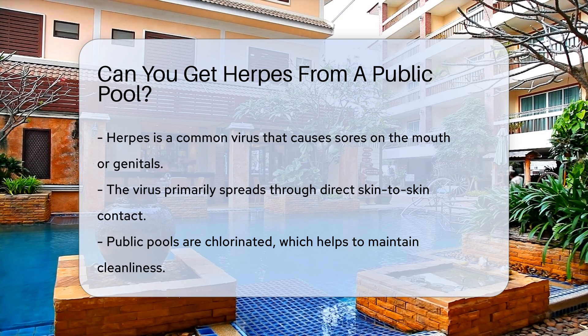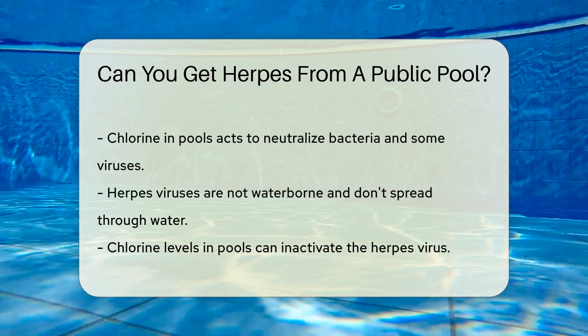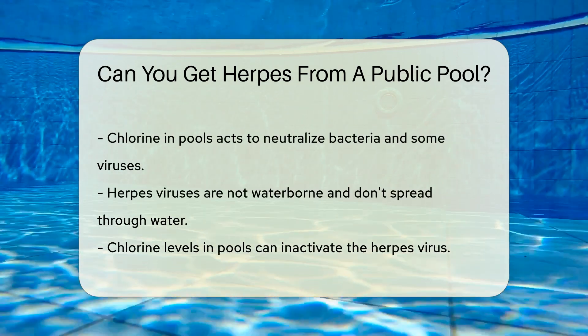Herpes is a common virus with multiple types. It often causes sores on the mouth or genitals. Herpes is known for being quite clingy, but mostly in close contact situations. The virus loves to spread through direct skin-to-skin contact — think kissing, hugging, or other intimate activities.